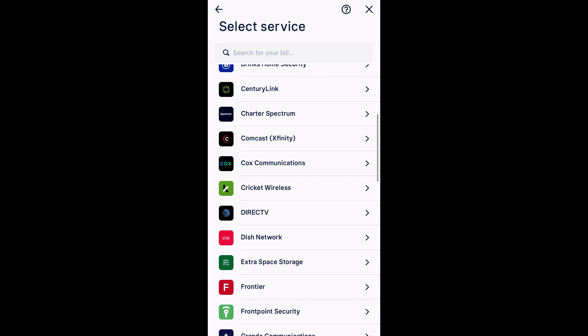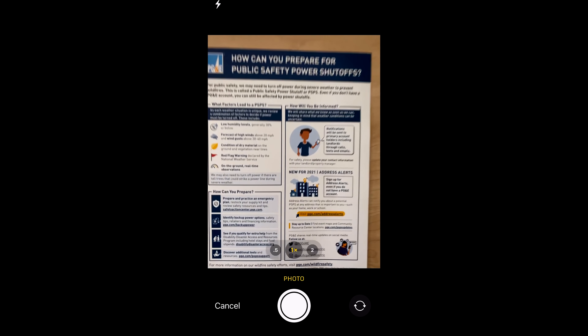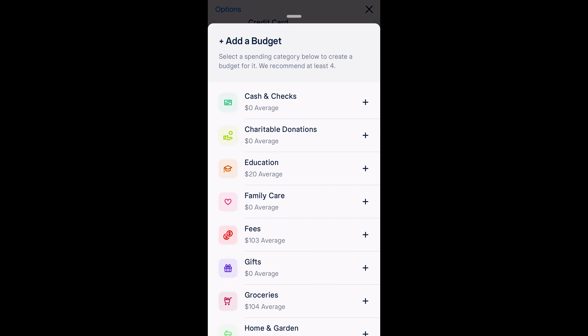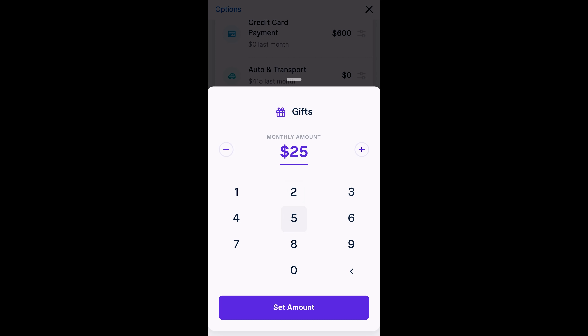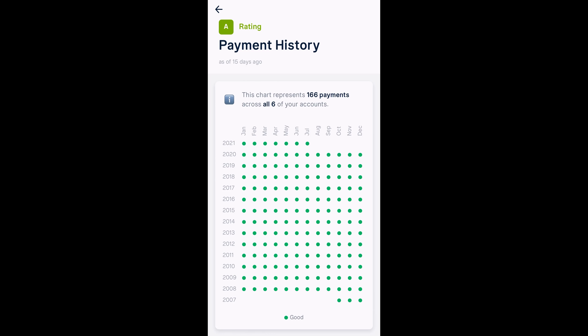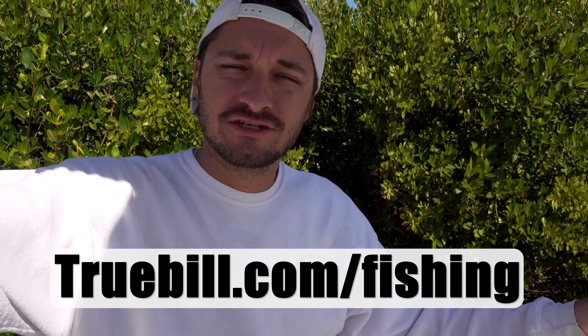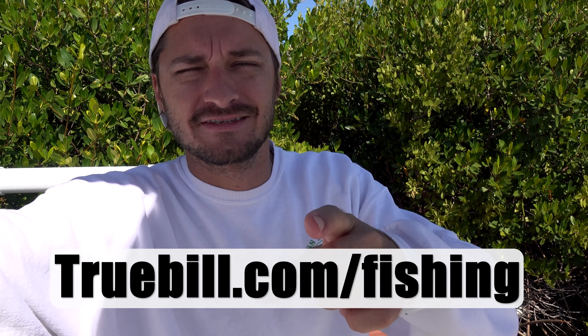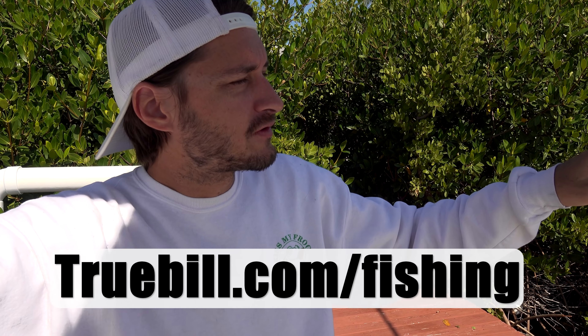Truebill can also lower your bills. Simply by uploading a photo and tapping a button, Truebill can negotiate your bills for you, from internet service bills to cell phone and cable bills. You can also set up budgets that automatically monitor your spending by category, and it'll give you a friendly notification when you've exceeded that spending. Truebill will also monitor your credit score with complete access to your credit reports and history, and you'll be alerted of important changes that impact your credit score and offers insights on ways to improve it. You're going to need a good credit score to buy that 78-foot Viking Sportfisher.